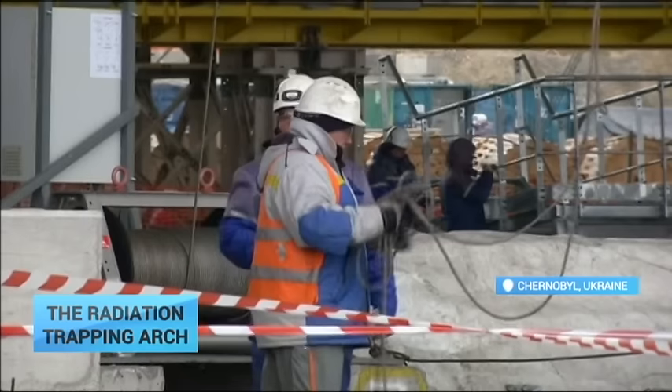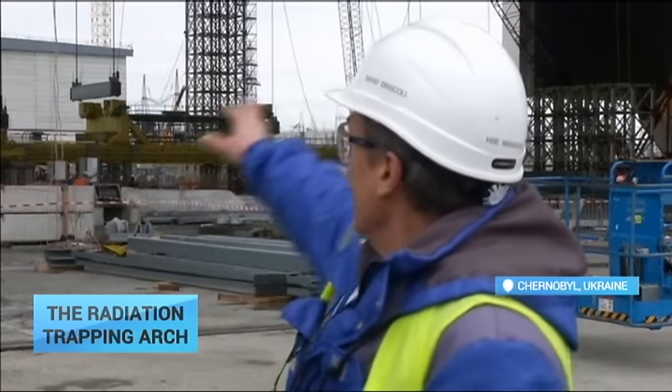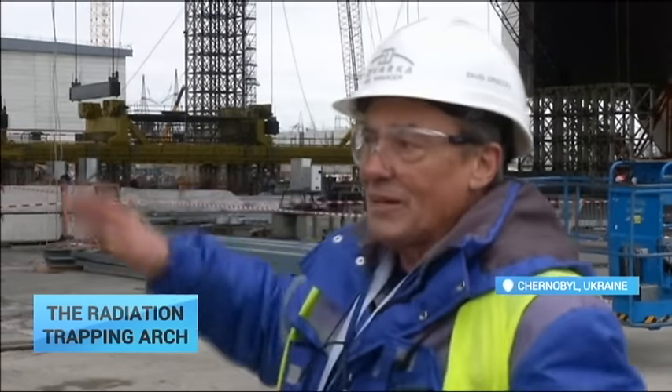It's planned and designed to last for 100 years to give Ukraine a chance to dismantle the number 4 reactor and make it safe forever. We plan to move the arch at the end of November this year and place it over the site. The tilting panels you can see in the background will be raised and then lowered and sealed around the reactor, and then we commission all the systems to make sure it's active.